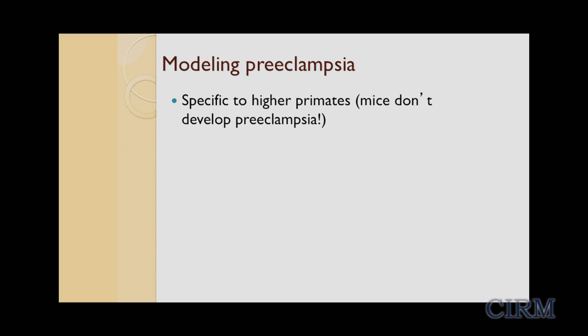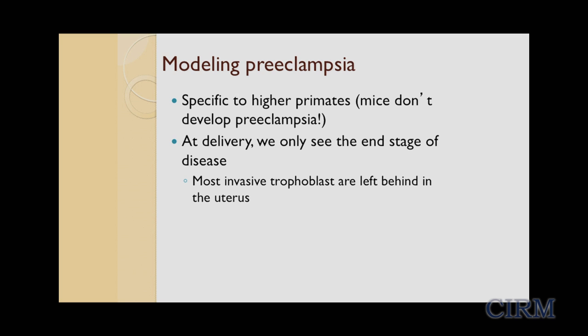So how can we model this disease in order to find a cure or prevent it? Researchers have tried mouse models, but this disease is specific to higher primates. We can also study the placenta at delivery, but at that point we're only seeing the end stage of disease. And when we look at the delivered placenta, we can't study the invasive trophoblasts because most of those cells are left behind in the uterus.